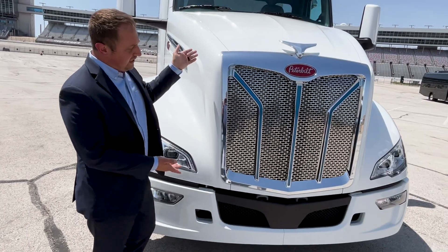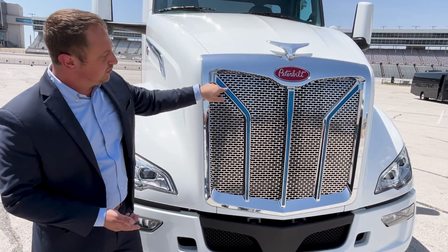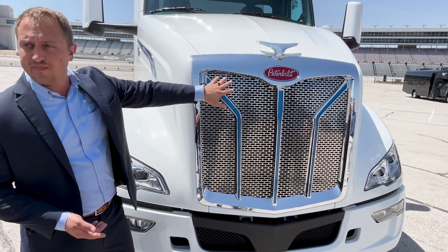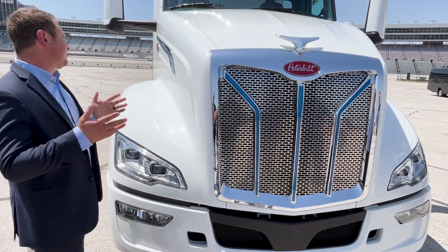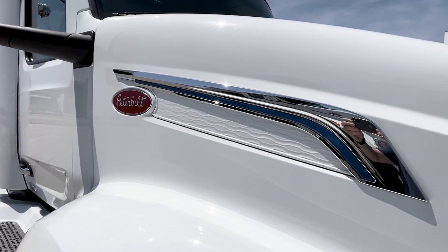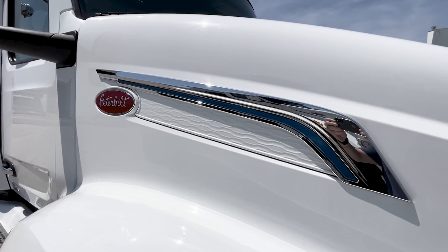There's a unique crown and grille with splayed bars featuring blue accents and an EV-unique grille pattern to distinguish it. It also has matching side panels on the sides of the hood with the same EV-unique pattern and blue trim.